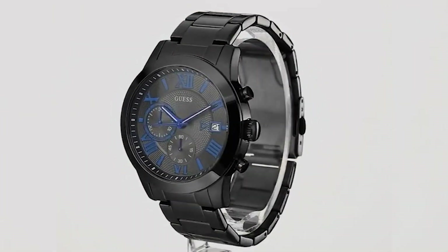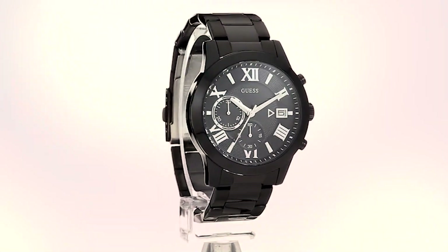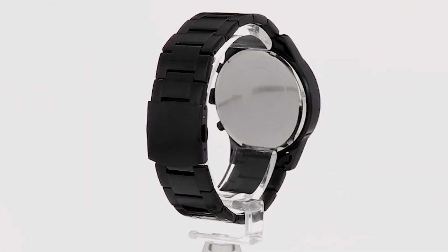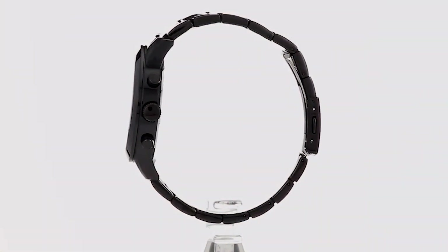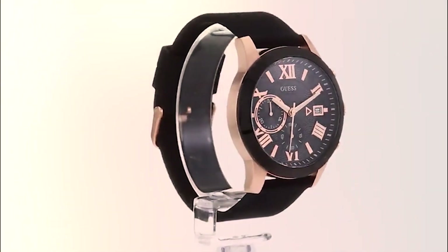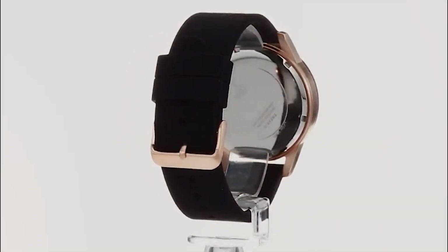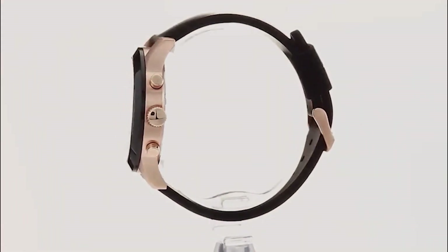The design is modern and sleek, catering to those with a penchant for contemporary aesthetics. When it comes to quality, Guess ensures top-notch craftsmanship — the stainless steel construction not only adds durability but also exudes a sense of luxury. The usability factor is high, thanks to the comfortable bracelet-style band and easy-to-read dial. This watch seamlessly transitions from day to night, complementing any outfit. Durability is a key aspect: the scratch-resistant mineral crystal protects the dial, ensuring your watch stays looking pristine over time.